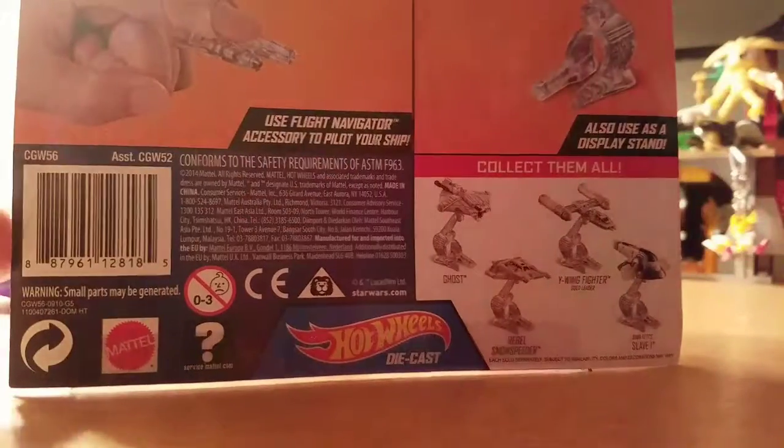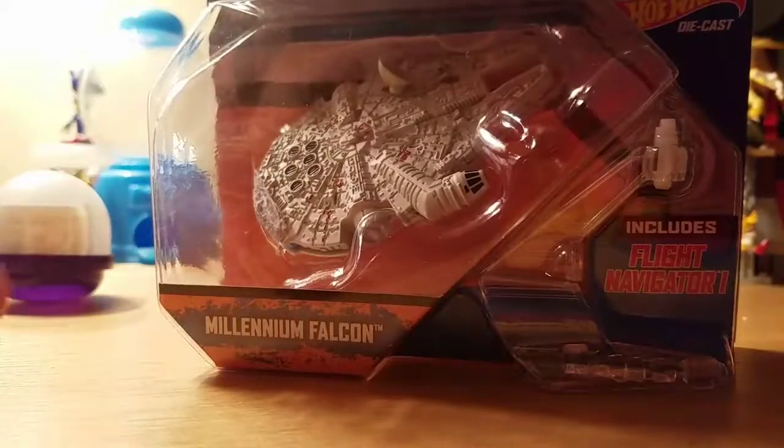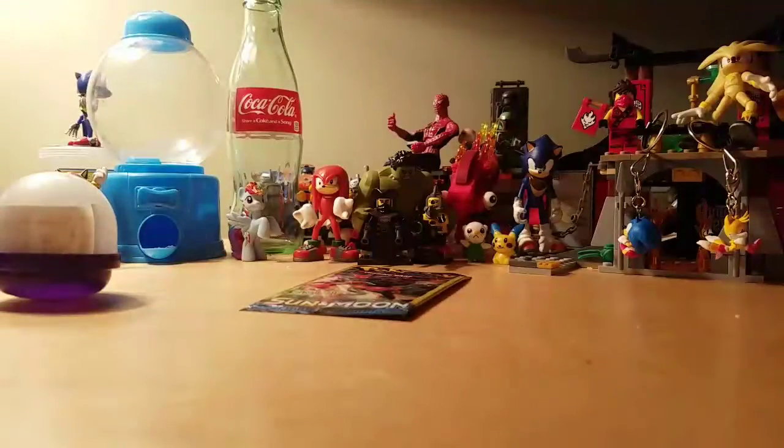Oh, and can you see my finger? I didn't even notice that. So I'll be opening that soon. Thanks for watching everybody. Peace. Bye bye.